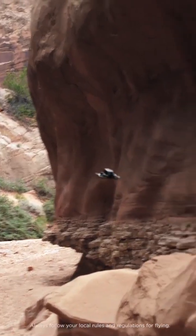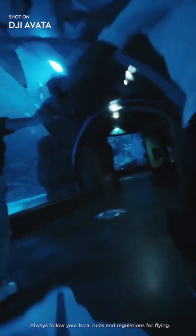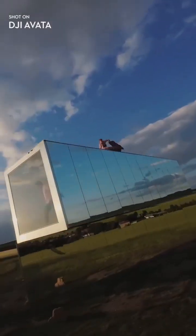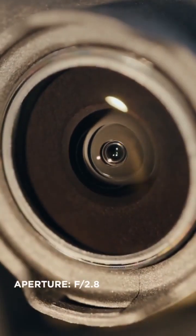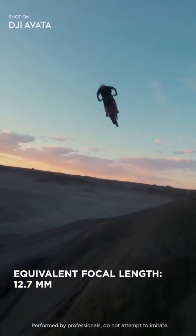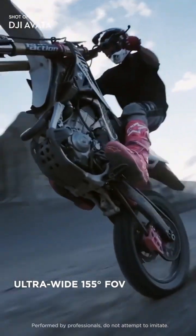Flying is as easy as point and go. DJI Avada brings high-quality imagery to every flight. The integrated camera system features an upgraded sensor — totally immerse yourself and your audience using the ultra-wide field of view.